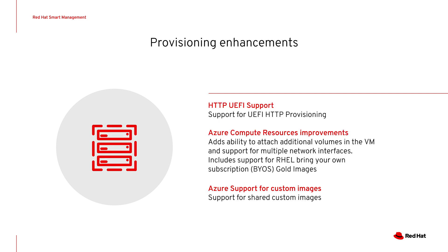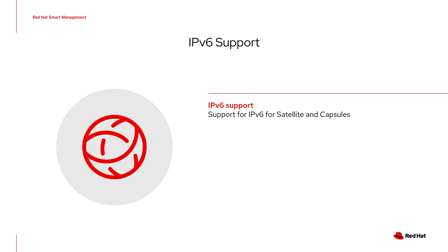For Satellite provisioning, we added support for HTTP UEFI as well as a couple more features for Azure around improvements to compute resources to allow for additional volumes or network interfaces during provisioning, as well as support for Azure custom images. Satellite 6.8 also offers IPv6 support including content and remote execution, container management, and provisioning. You can install and use Satellite and capsules that have only IPv6 networks.